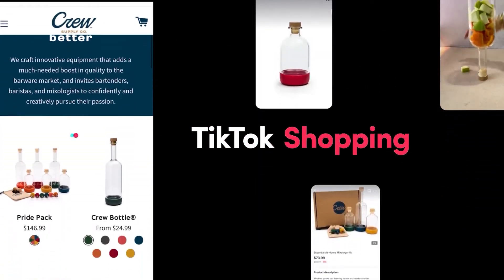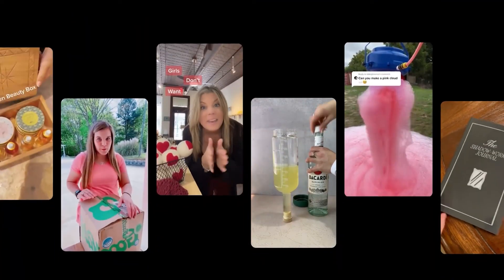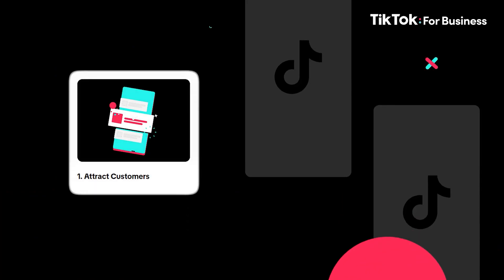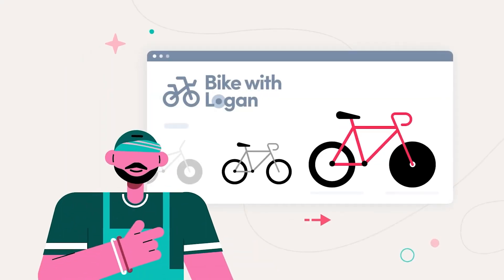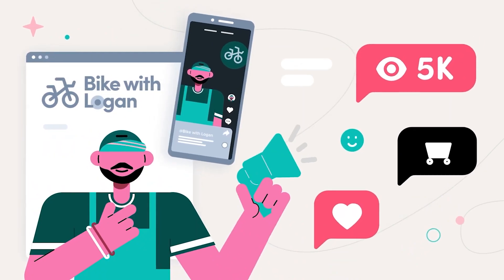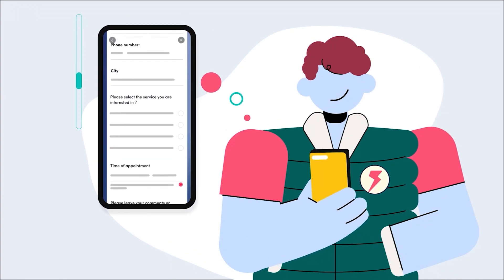TikTok for Business is a global platform designed to help brands like yours become creative storytellers and meaningfully engage with millions of TikTok users. Whether you're looking to attract customers, drive sales, or boost conversions, TikTok's unique ad solutions can get you there. From small businesses to large agencies, TikTok for Business has the tools to help you grow, and you can launch your first campaign in just three easy steps.